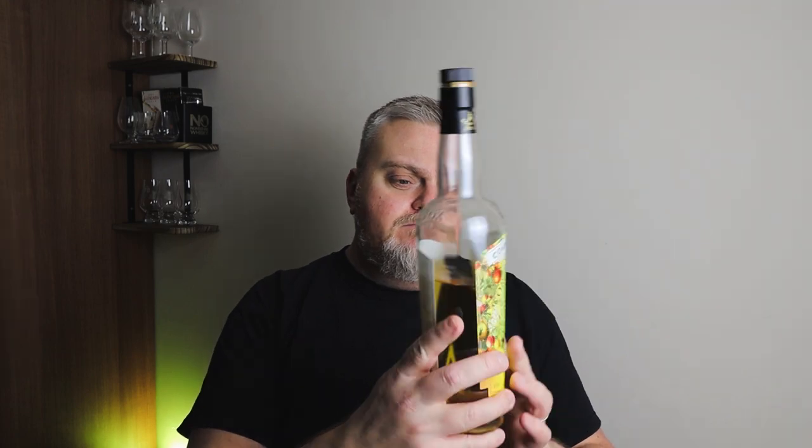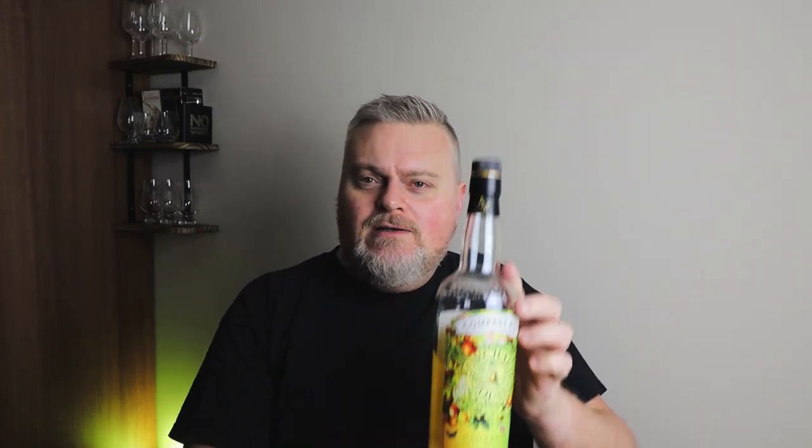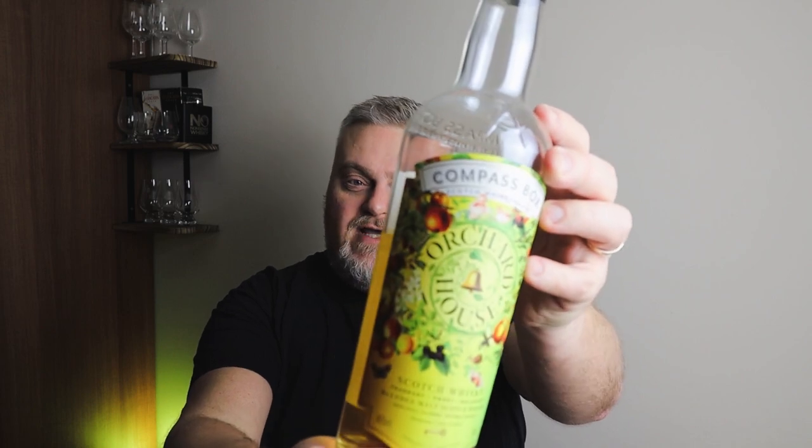First bottle up is Compass Box Orchard House — a blended malt Scotch whisky. Fabulous stuff, it does exactly what it says on the tin. It's very orchard-forward with peaches, apples, pears — all those lovely fruity notes. Another fabulously tall bottle. Compass Box Orchard House: I give this a good 7 out of 10, and on my scale 7 out of 10 is actually really quite good.